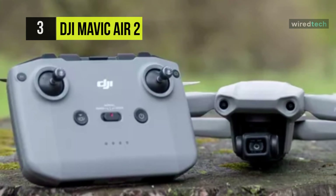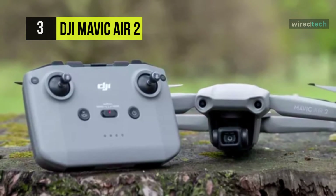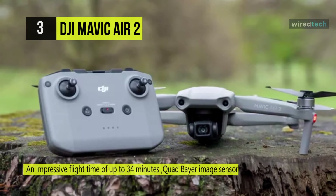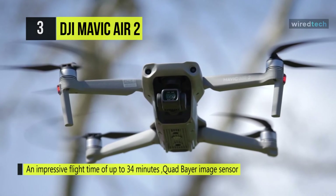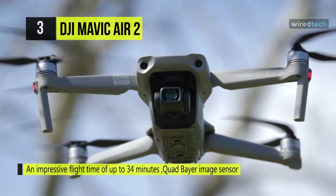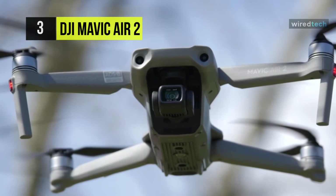You can operate the drone at speeds up to 43 miles per hour, up to 11.5 miles away, and as high as 3.11 miles. The included remote controller supports OcuSync 2.0 technology to provide you with flight telemetry data and a live view of what the drone sees on your attached smartphone. Moreover, it can transmit up to 1080p quality video from up to 6.2 miles away.